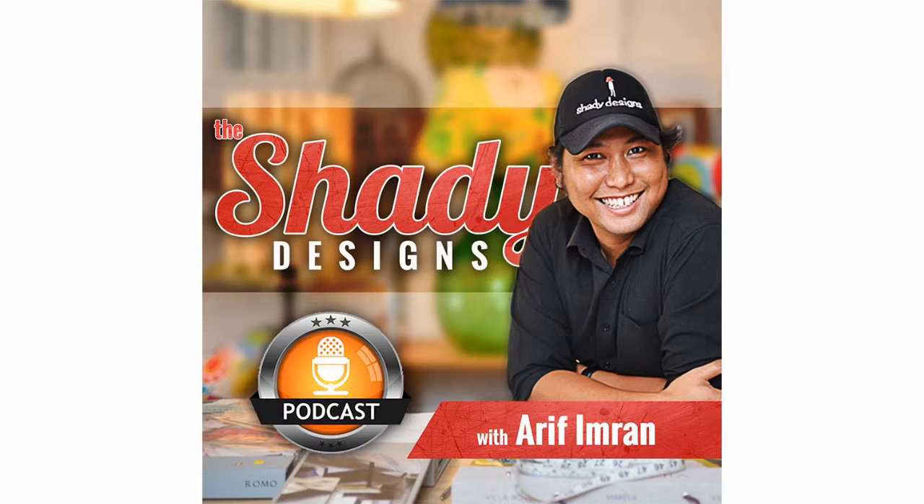Hi and welcome to the Shady Designs Podcast. Today we're talking about wallpapers and how wallpapers can certainly bring life to some walls in your space, whether you've got a commercial area, a kid's bedroom, a hallway or a living room.